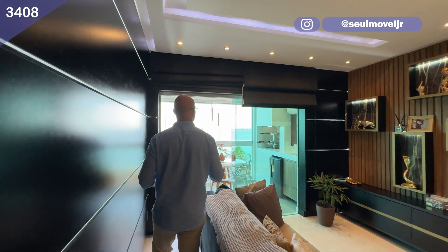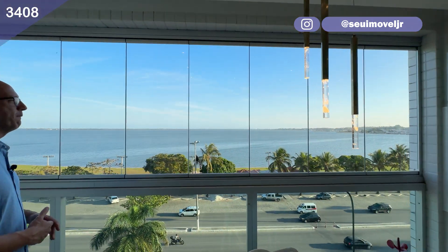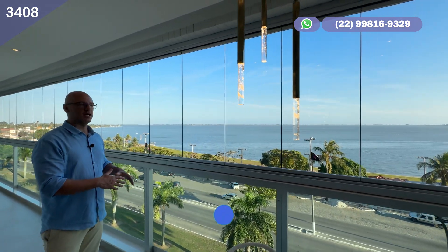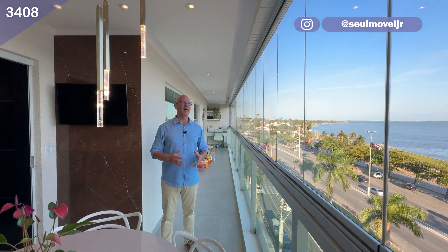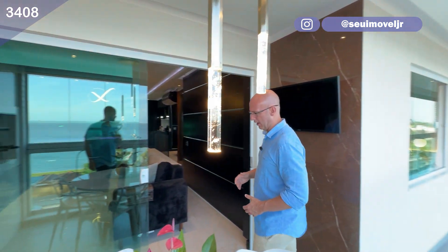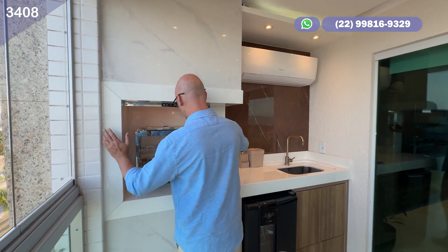Vamos caminhar mais um pouquinho, que ainda tem coisas incríveis para mostrar. Para começar, essa vista sensacional, panorâmica, eterna — não vai mudar, não tem nada que possa entrar na sua frente. Você tem essa vista para curtir e se maravilhar, aqui em Araruama, essa cidade que está cada dia mais bonita e atrativa. E não importa se estamos num apartamento ou numa casa: olha quem está aqui — a nossa querida churrasqueira!